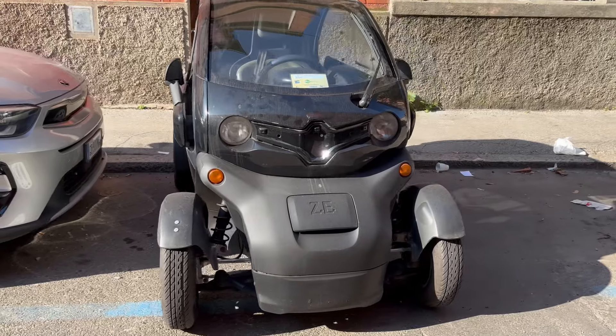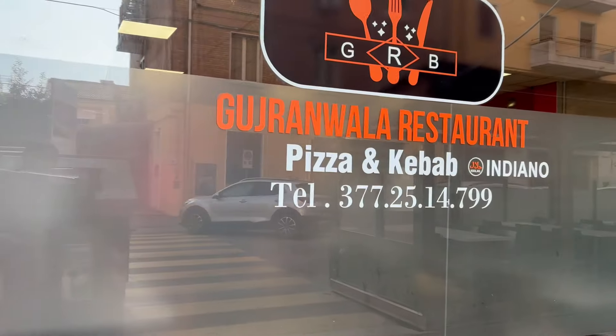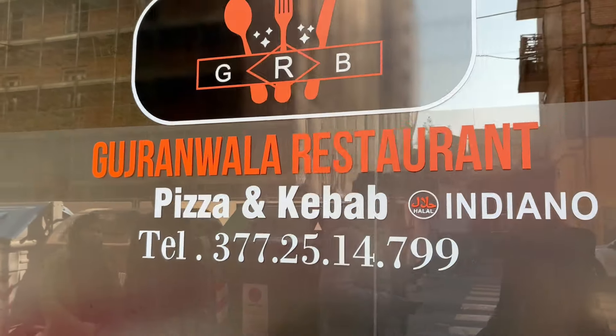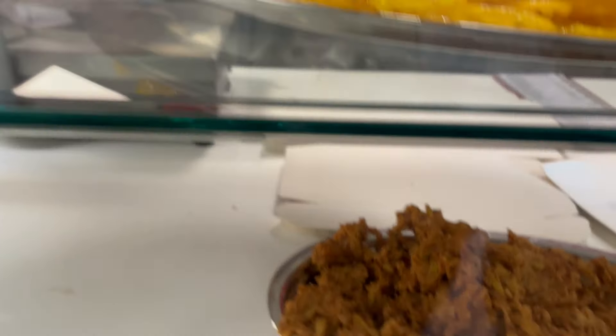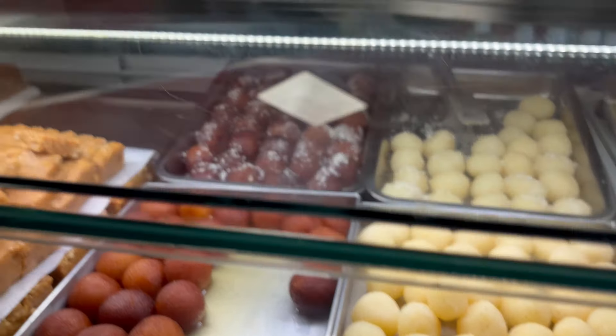This car is electric — this is the first place. Here is a Gurjhan restaurant. This is a very famous Indian food. Here is a hint — take a look at it.